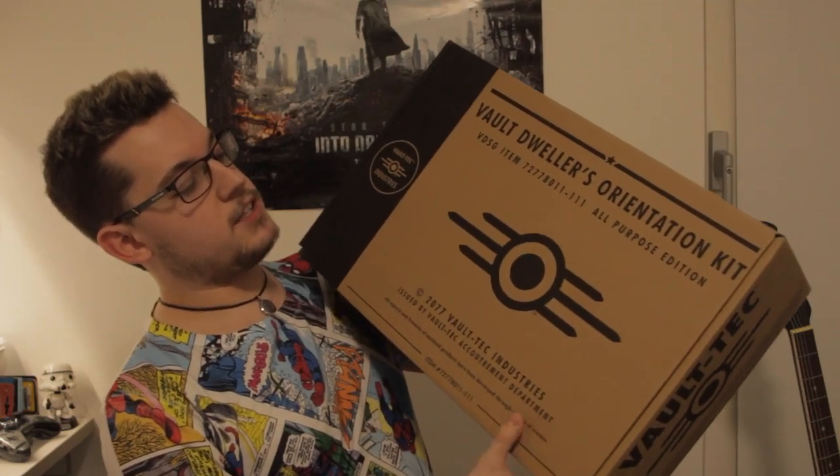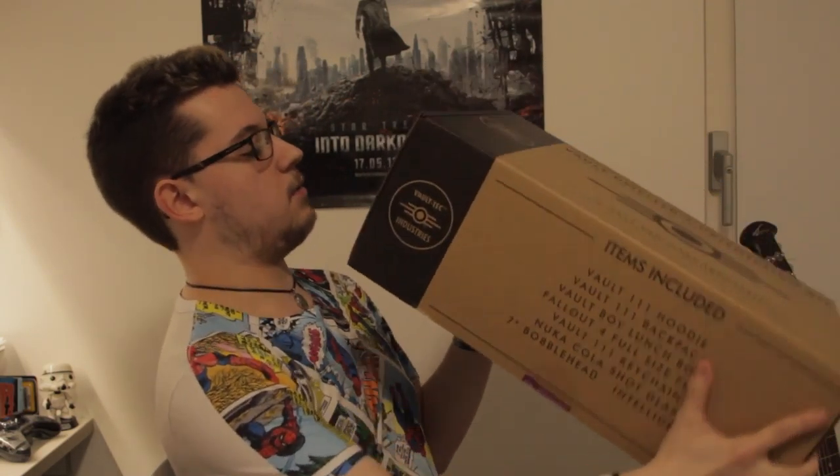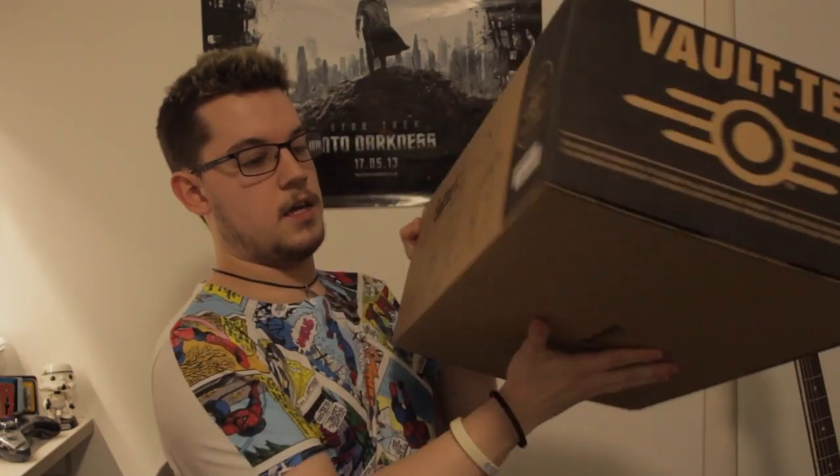So inside the box looks awesome. It's got Vault-Tec stuff and the Vault-Dweller's Orientation Kit. It's got what's inside on that one, Vault-Tec again, pictures of what's in it. And on the bottom it just says Bethesda.